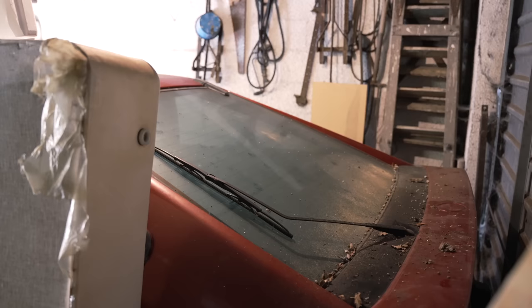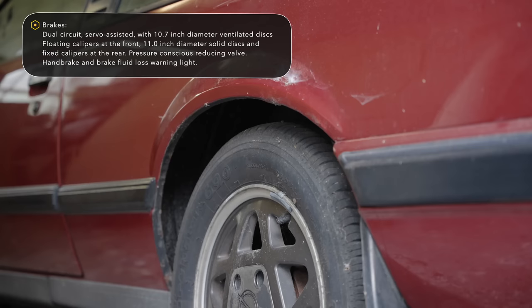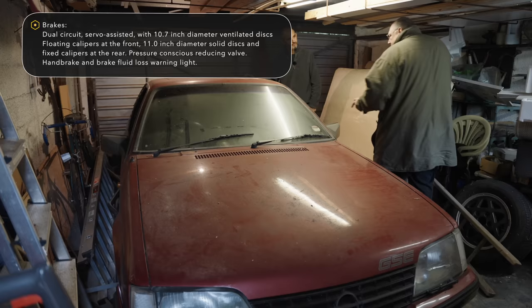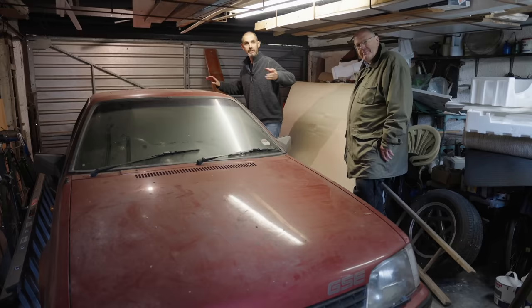And you've got Recaro seats, digital dash, spoilers on the back and front, colour-coded, side skirts in black. On my three-litre E this is silver — the door handles are silver too — but on the GSE, because it was the eighties, everything had to be matte black. It did, because it was the eighties.